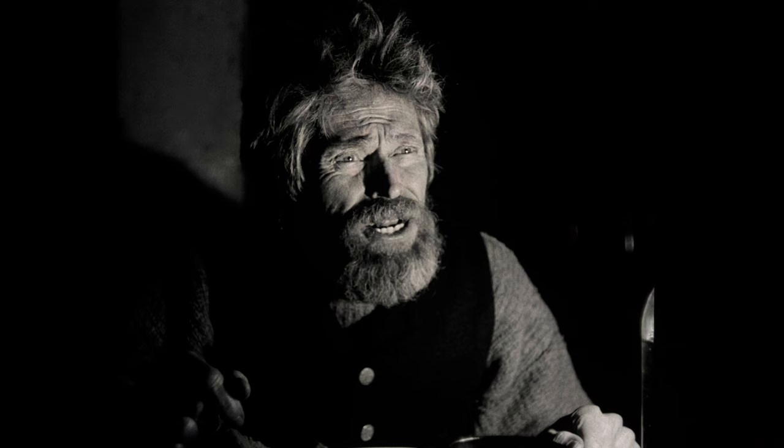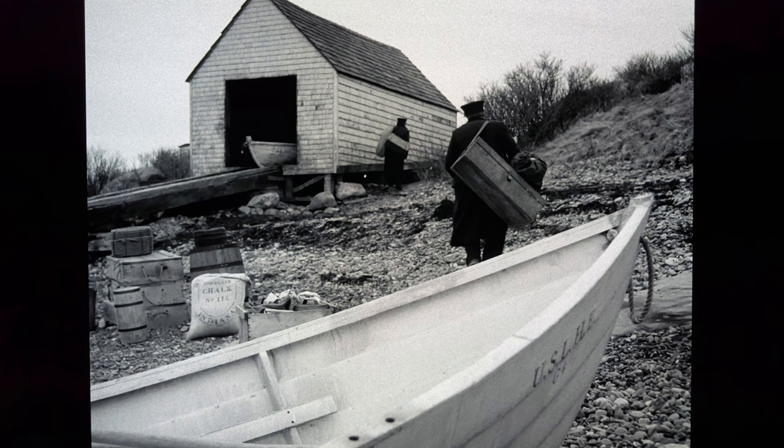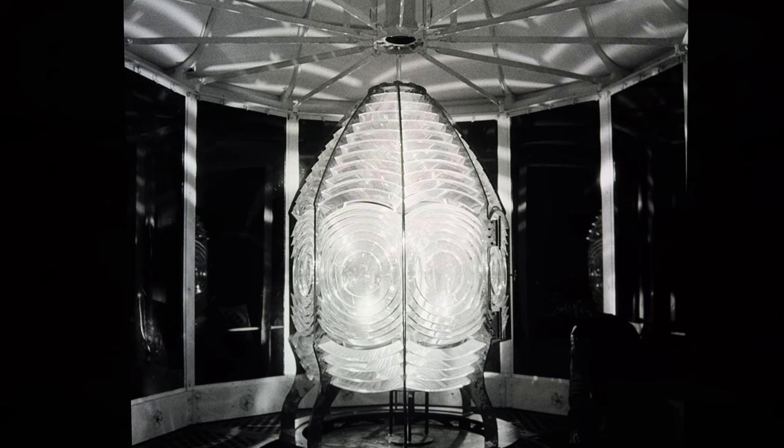Close-ups really hammer this home, with beard stubble, sweat, and imperfections in the skin showcased nicely. I also notice more intricate details in some scenes — the one where Thomas is working on the roof shingles, for instance, you can clearly see the smaller nuances in the wood. Black levels look nothing short of exceptional; those shadows are menacingly deep, never succumbing to crush or loss of detail. Night sequences convey appropriate darkness and look fantastic. Day scenes appear solid, with whites maintaining stability. Some intentional blooming can be seen, mostly from candlelight or the lighthouse light itself, but it's nothing wrong with the transfer — it's all part of the experience, and visually the 4K does it all very well.